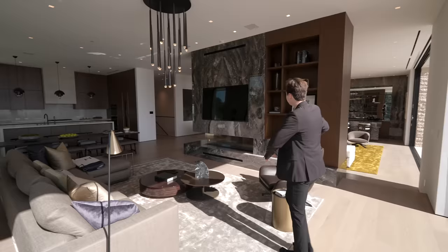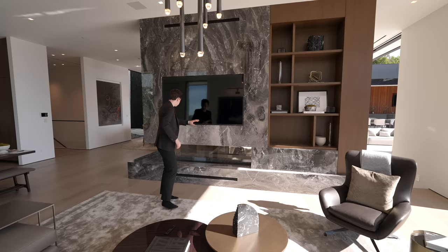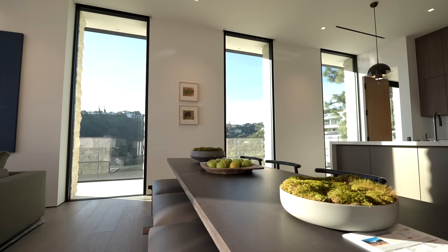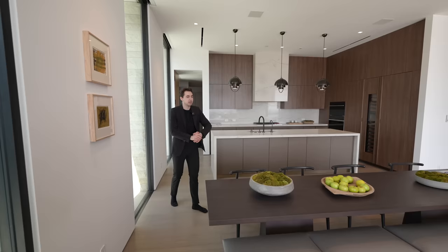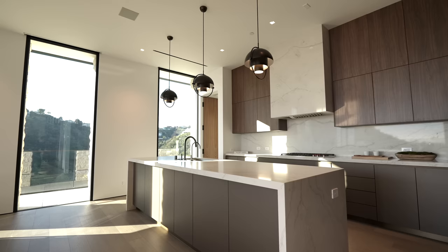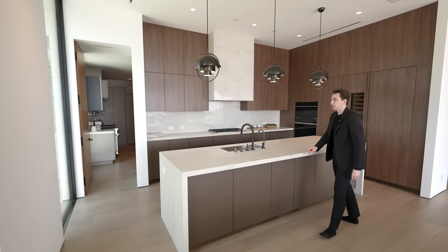Back inside, we see the other side of that dual-sided fireplace with built-in book shelving and a mounted flat screen TV. Over on the right there's access into a dining room seating up to eight guests, with picturesque views of Bel-Air shown throughout. It's a very open concept floor plan.